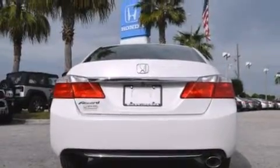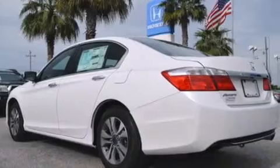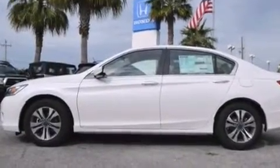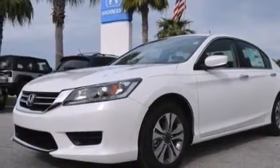Features include Bluetooth cell phone integration, a low tire pressure indicator, aluminum wheels, a CD player, rear curtain airbags, rear seat childproof door locks, air conditioning, cruise control, full-power accessories, and a rear-view camera.